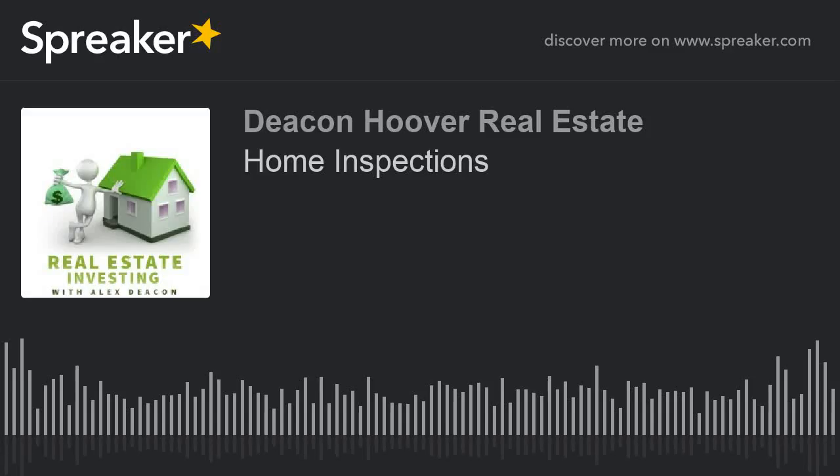Welcome back to Real Estate Investing with Alex Deacon, where today we're just going to be two bros talking about home inspections.